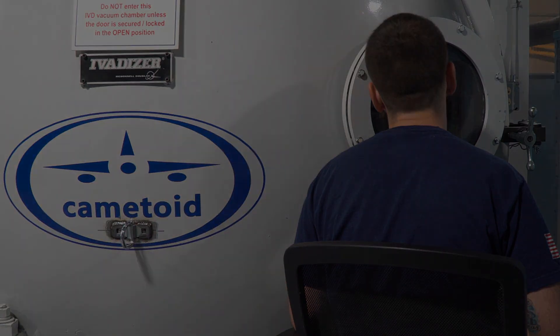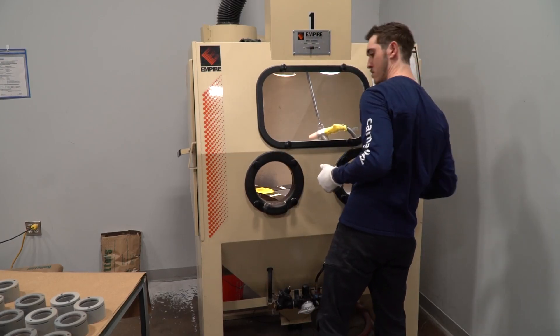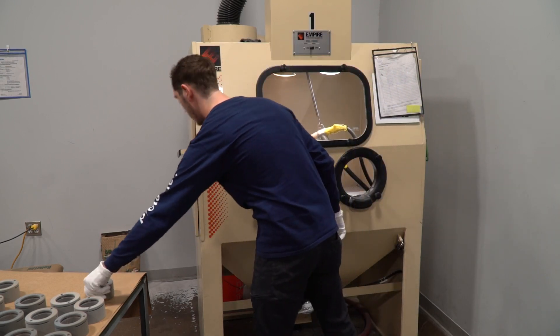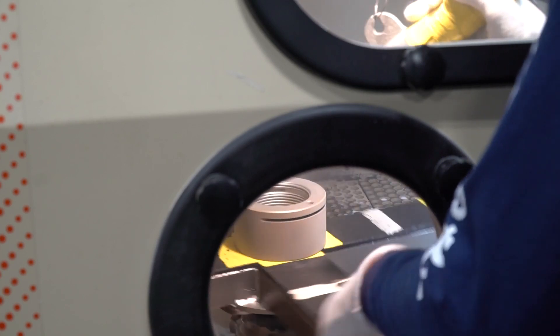When the IVD process is complete, the coated parts are removed from the rack, placed on a cart, and moved to the glass bead burnishing operation. Glass bead burnishing conditions the soft IVD deposit into a denser coating. The burnishing process also confirms that the part has 100% adhesion.